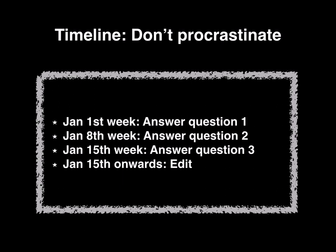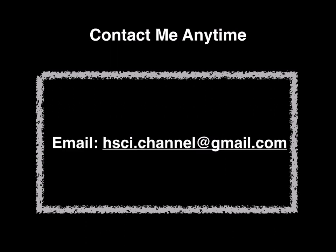Please take your time with writing and editing your supplementary answers. If you have any questions about the supplementary application, the program, or if you want to know more about my experience, please email me at hci.channel@gmail.com. I would be happy to look over your answers and provide feedback. Send me an email anytime — I would love to help out in any way possible. Good luck, everyone.